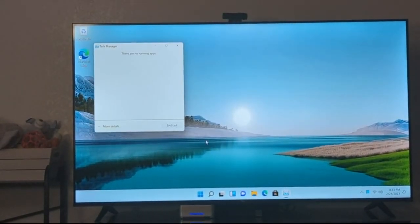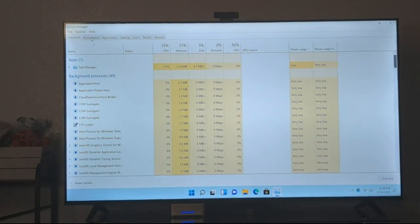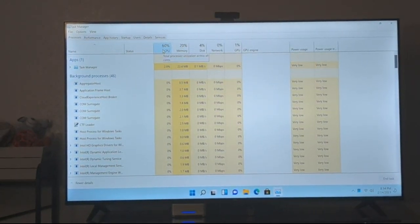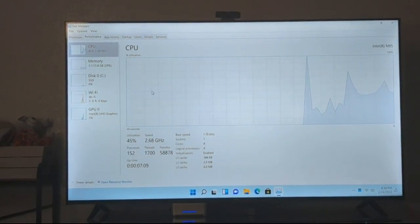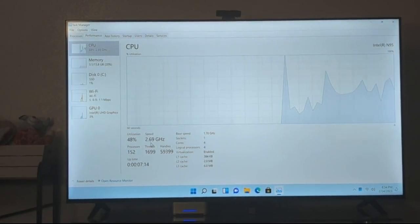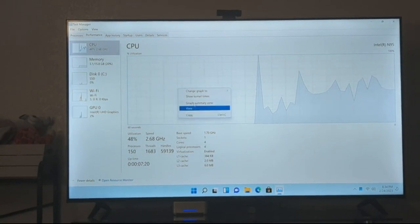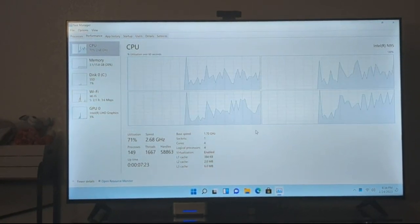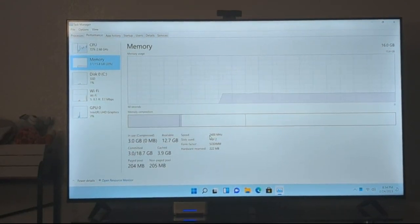Let's check Task Manager. Looking at processes — it's currently at idle, using around 60% RAM. It's still booting up so that shouldn't be a problem. Under Performance, it's up to 2.66 GHz, which is a good sign — it means it's actually overclocking. Logical processors: 4. Memory speed is 2400 MHz.